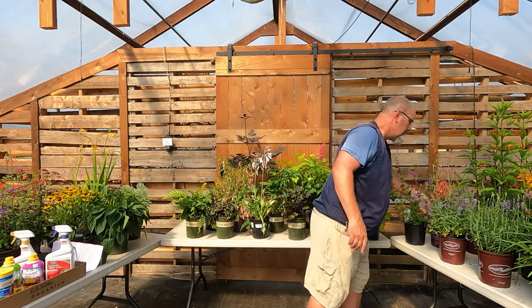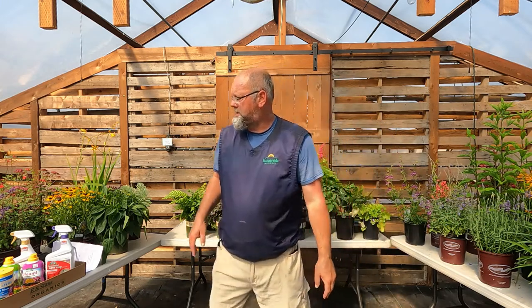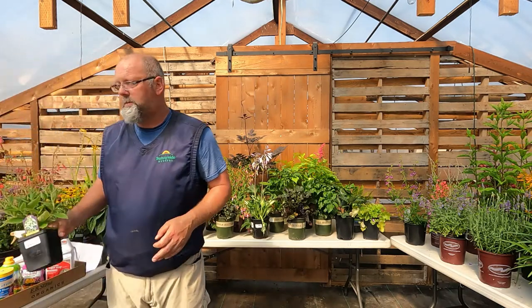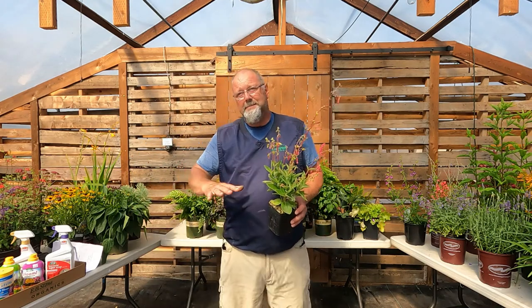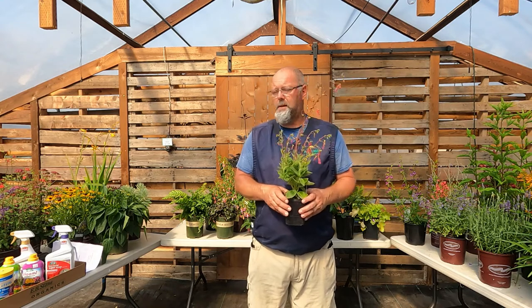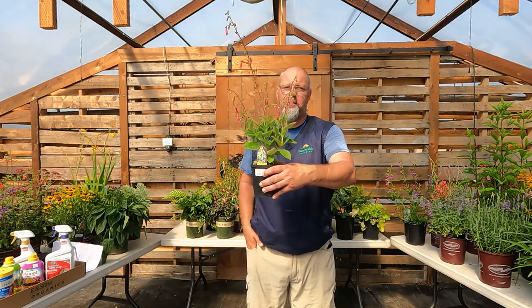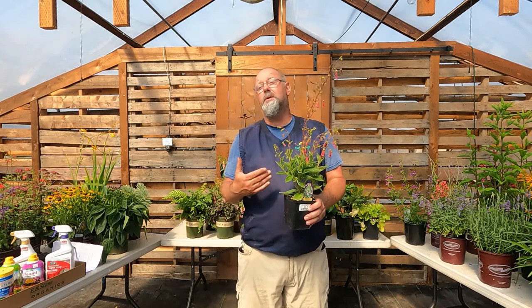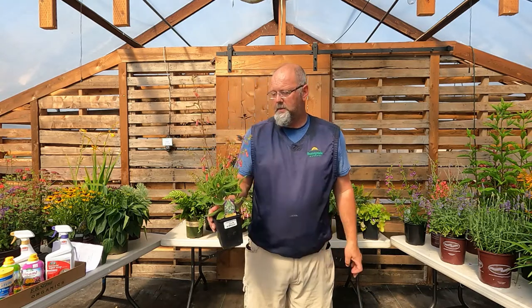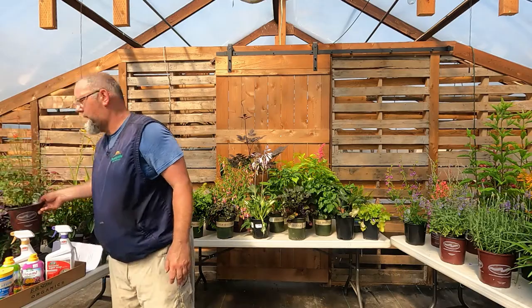Now for some temperennials. Gloxinia is one I'd put in that category — really cool looking plant, fun flower, great foliage — but it's zone 8. If we get a cold winter or if drainage isn't perfect, there's a chance it won't come back. The main temperennials we see are a lot of the salvias.